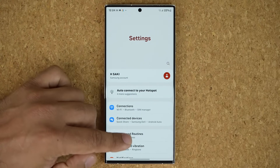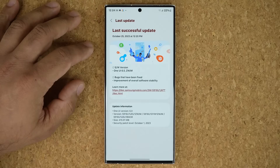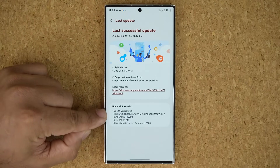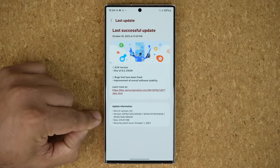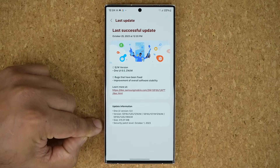So we are in the settings. I'm going to scroll all the way down, tap on software update, tap on last update, and here we have the details. This build number is ending in BWJM. The size is 415 megabytes, and the security patch level is for October the 1st.